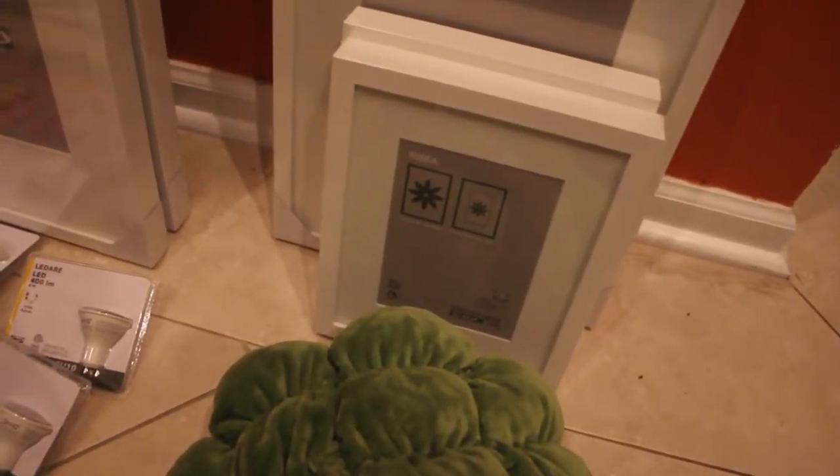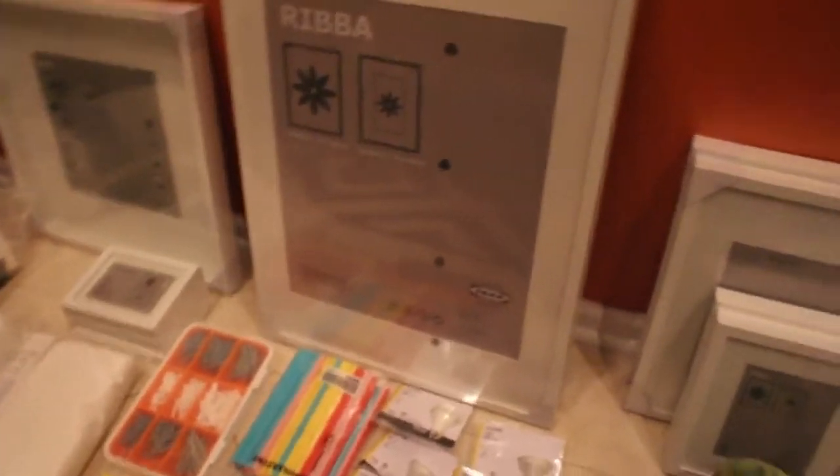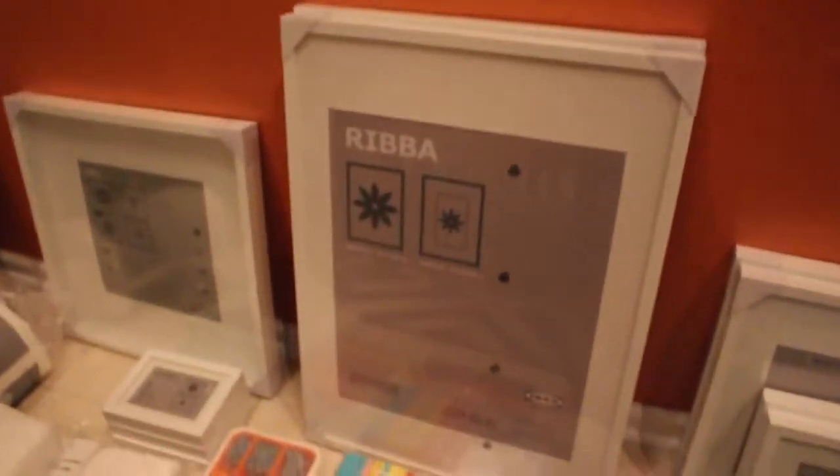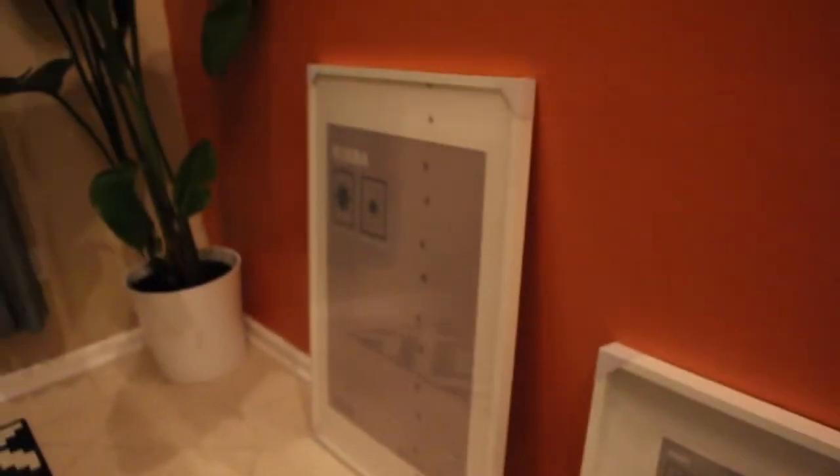I think it was ten bucks. Two white frames — I got two of the smaller ones, some bigger ones, and we got two of them. I'm not sure of the sizes, but I got a squared one and a huge big one.